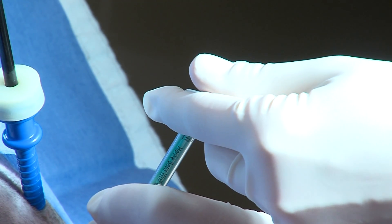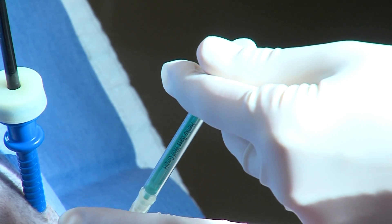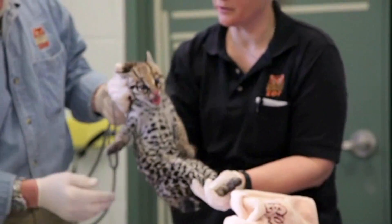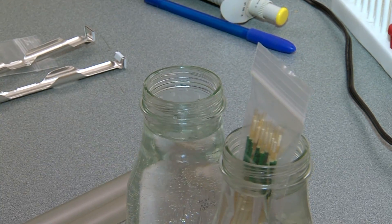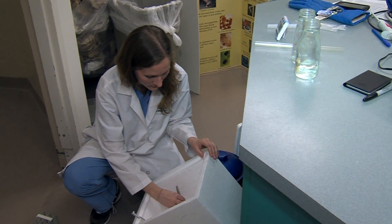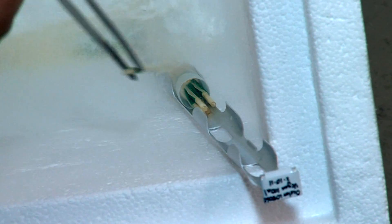It's really exciting because with this technique we can use a lot less sperm for an artificial insemination procedure, so it means we can probably do more AI procedures with a given sample from a male. It also helps us when we freeze the sperm — if we want to use frozen-thawed sperm, which is often compromised by the freezing process, putting the sperm in the oviduct gives us a better chance to get pregnancies.